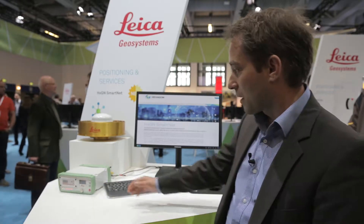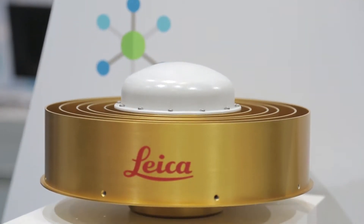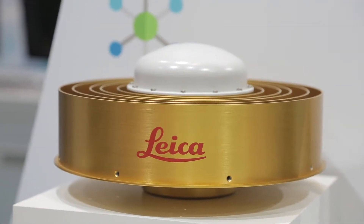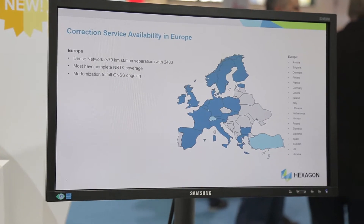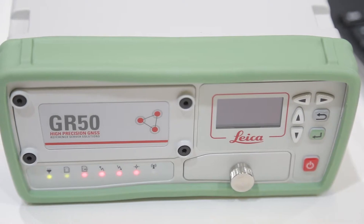Welcome to HXGEN SmartNet. Our correction service is the largest in the world, built up of a reference station network of over 4,000 stations — like the reference station you see here on the hardware, the receiver as well as the antenna. This reliable hardware offers in more than 25 countries a correction service which our customers can use to determine a precise GNSS position in the field.